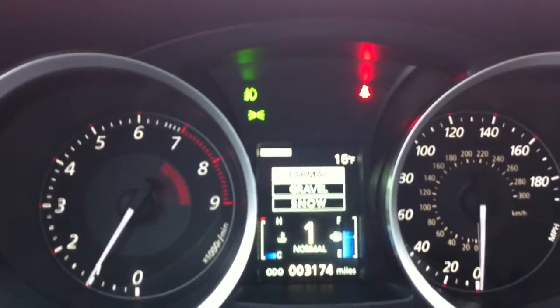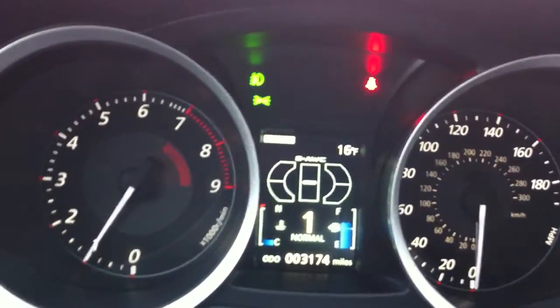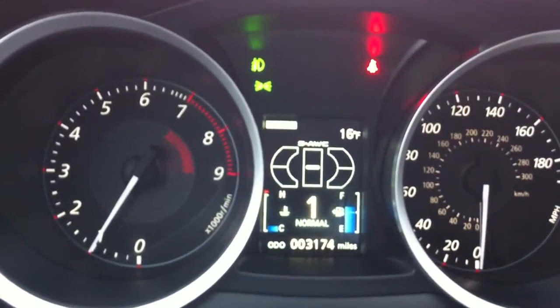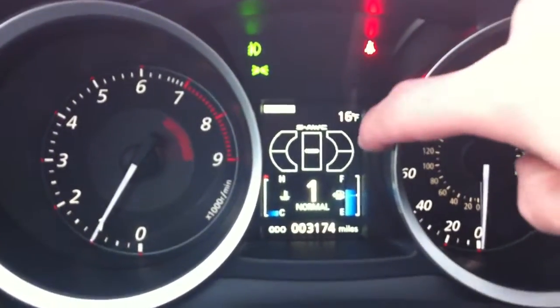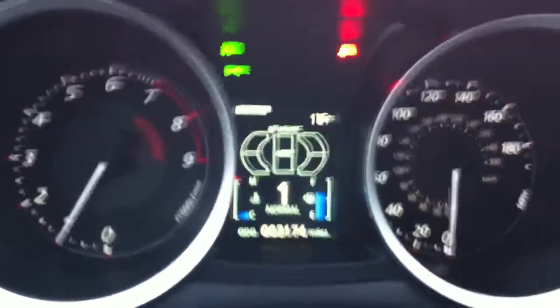The all-wheel drive system has three modes: tarmac, gravel, and snow, which adjusts the yaw control and everything like that — very sophisticated all-wheel drive. I have the super all-wheel drive screen right here, and it shows me where the power is being distributed wheel-to-wheel and front-to-back as I go around corners. Very cool.